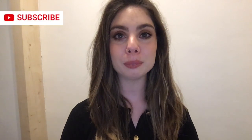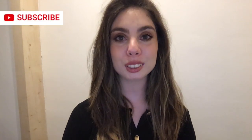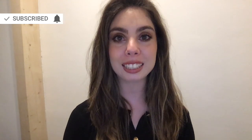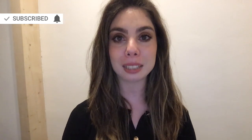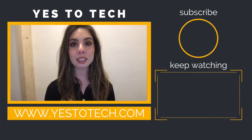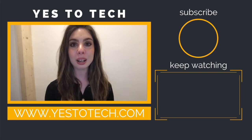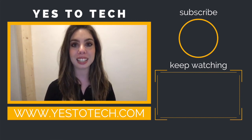If you're new around here, hi, I'm Marina Motai from Yes2Tech, and I'd love for you to join the family. You can do so by hitting the subscribe button, and if you're already subscribed and want to be notified every Tuesday and Thursday at 9:45am Eastern, just click on the bell after you subscribe and you'll be notified every single time I post. I hope you're having a wonderful day wherever you are, and I'll see you in my next video.